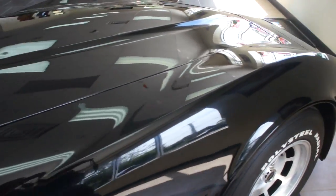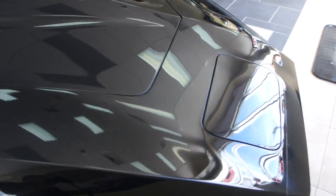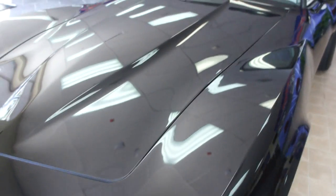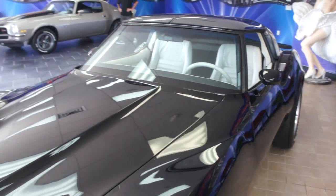It's got the ivory interior, really set off nicely against the black. The paint's beautiful. Got the mirrored T-tops, automatic.